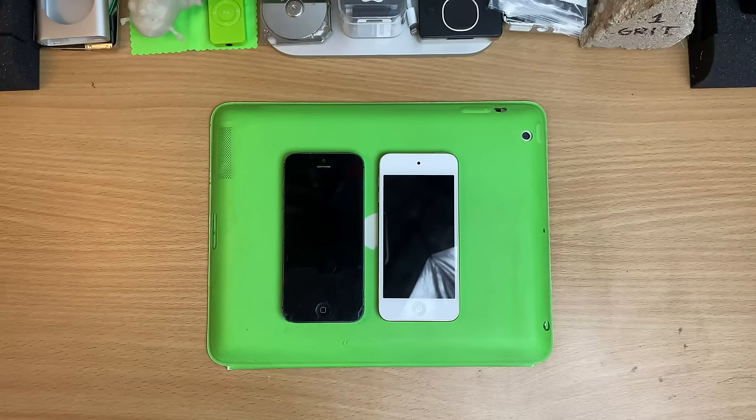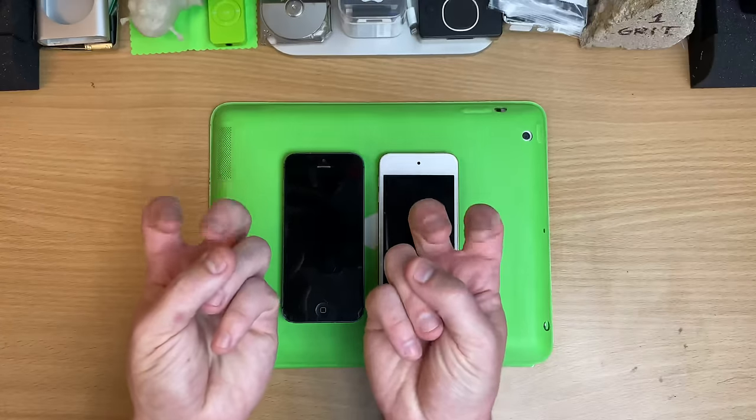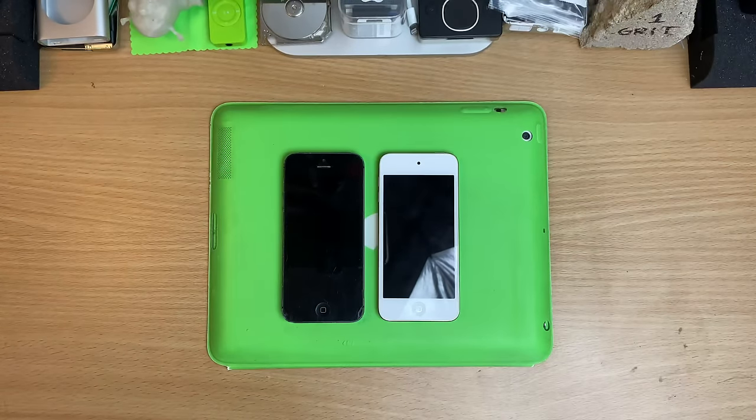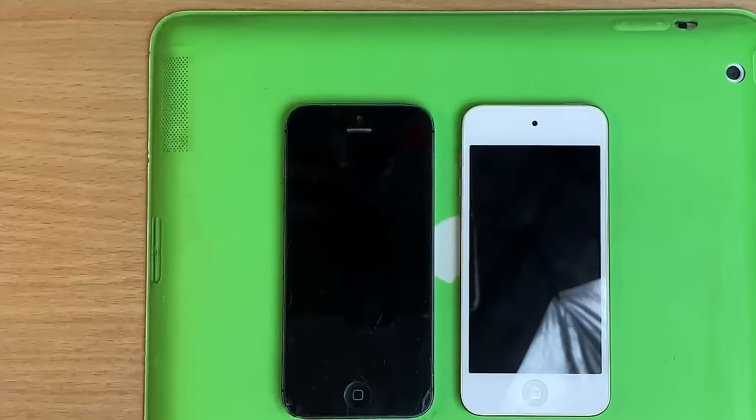I quizzed you guys on the YouTube community — I asked what kind of features would you like to see if Apple made a new iPod Classic. And the big ones were Bluetooth, streaming services, and a headphone jack.